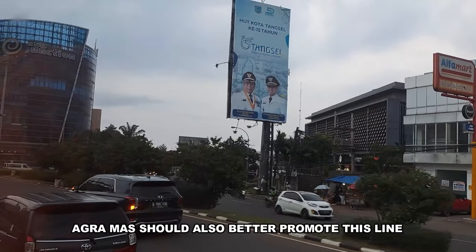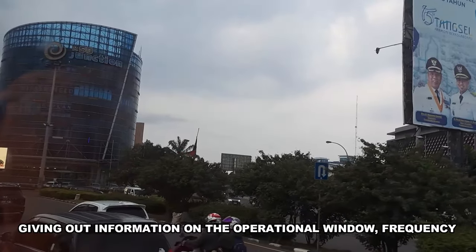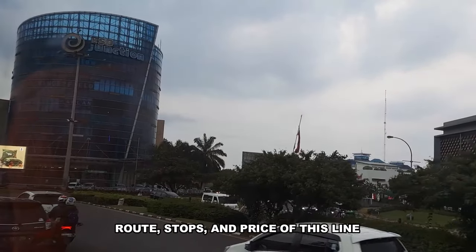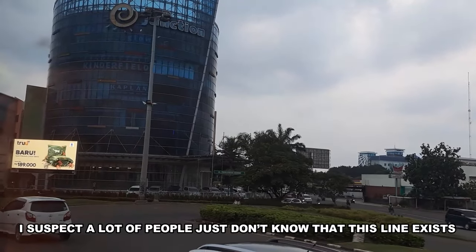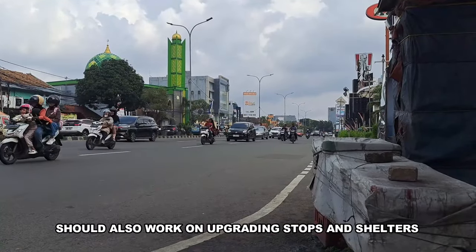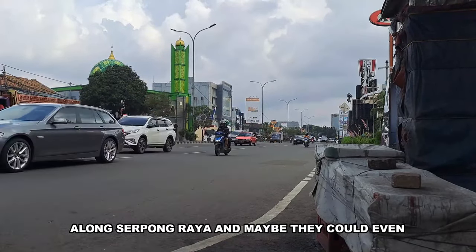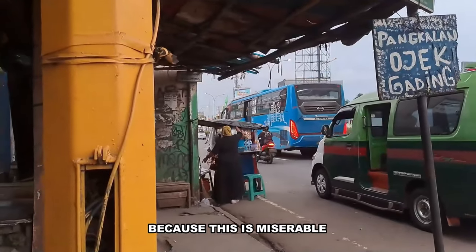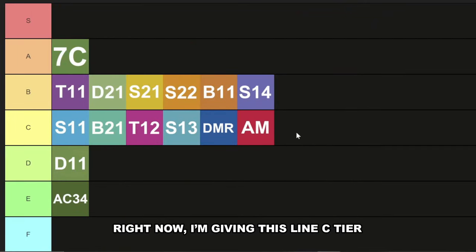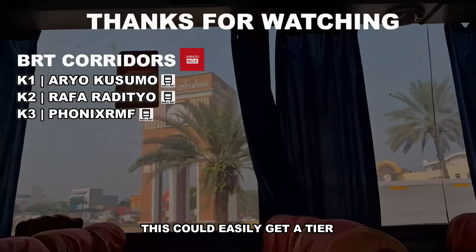AgraMas should also better promote this line on their social media, sharing information on the operational window, frequency, route, stops, and pricing. I suspect a lot of people just don't know this line exists. The government of South Tangerang should also work on upgrading stops and shelters along Serpong Raya, and maybe collaborate with Transport for Jakarta for wayfinding and tracking, because right now it's miserable. Right now I'm giving this line C tier, but with live bus tracking and upgraded stops, this could easily get A tier.